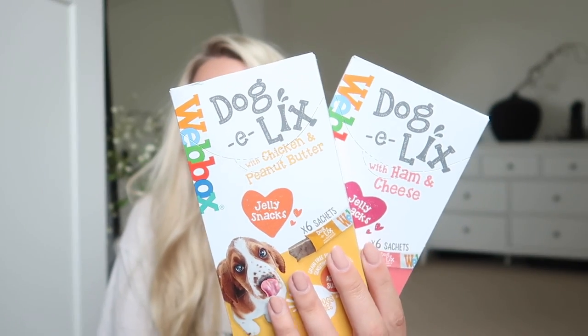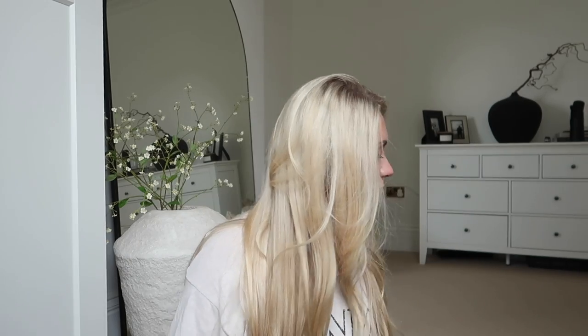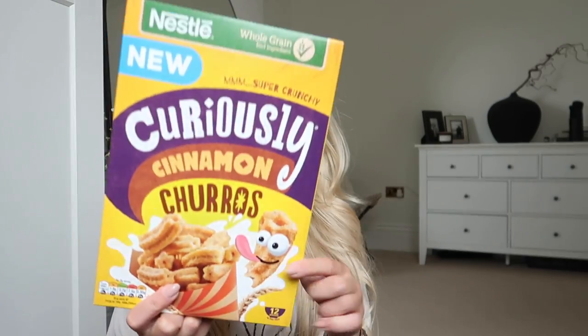I also got a couple of these for Barney — he's never had them before, but apparently they're very popular. They're the Doggy Licks, which is like a Frube — do you remember Froobes? It's essentially like one in a packet; I've seen people putting them in the freezer for their dogs in the heat. And then I also got some Smints. Last thing — a little on theme: Cinnamon Churros. If you like the Curiosity Cinnamon cereal, try the Churros ones — they're even better, really crunchy and delicious.